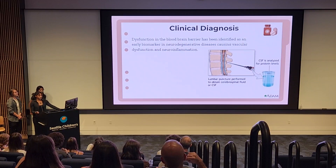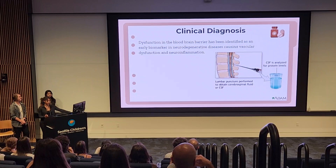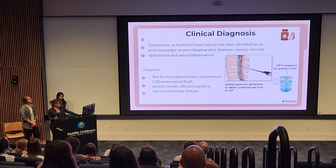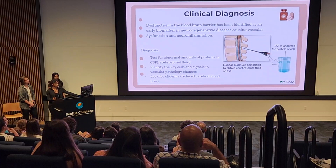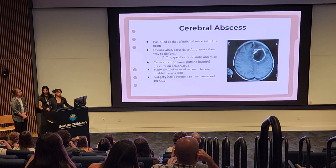When it comes to clinical diagnosis, researchers and doctors have found that dysfunction in the blood-brain barrier has been identified as an early biomarker in neurodegenerative diseases, including vascular dysfunction and neuroinflammation. Diagnosis can involve testing for abnormal amounts of protein in the CSF by draining fluid from the spine, identifying key cells and signals in vascular pathology changes, or looking for reduced blood flow. The quickest and most common treatments are supplements — vitamin B1 is an example of a great supplement to help restore the integrity of a damaged BBB.